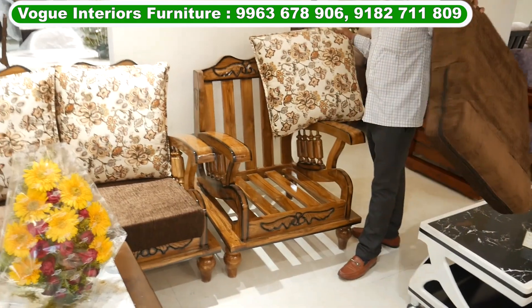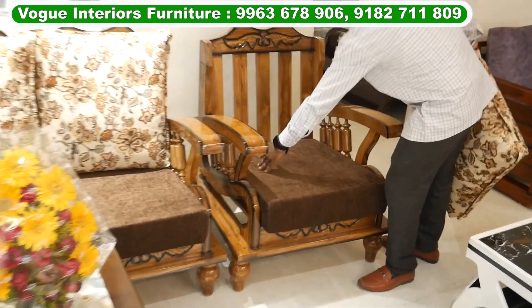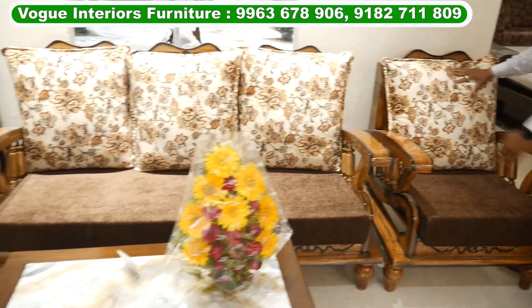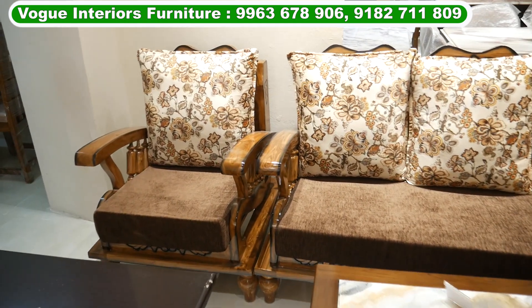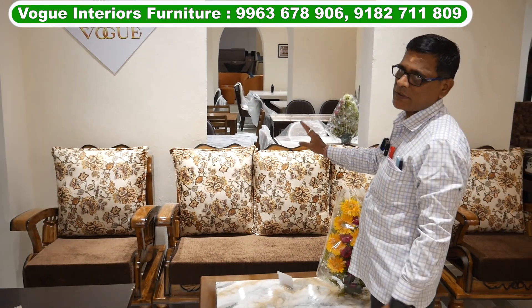This is a removable type sofa. It's a 6-inch cushion. It's high density foam and regular density foam. You can use a PVC or regular pillow. This is 3 plus 1 plus 1 — it's a 5-seating. After discount, you can get it at ₹38,000.